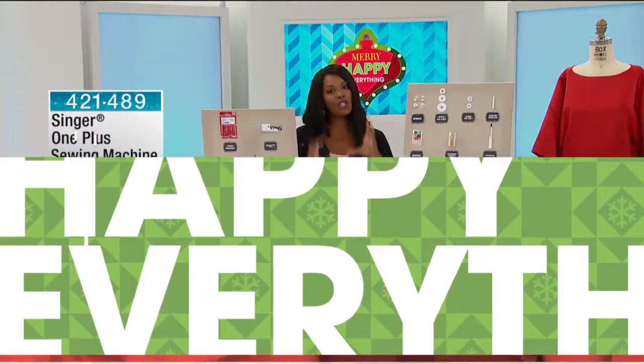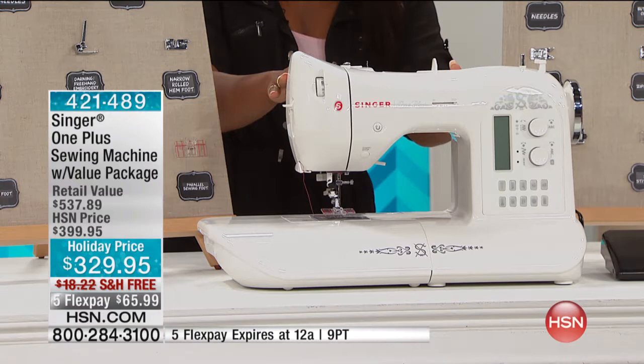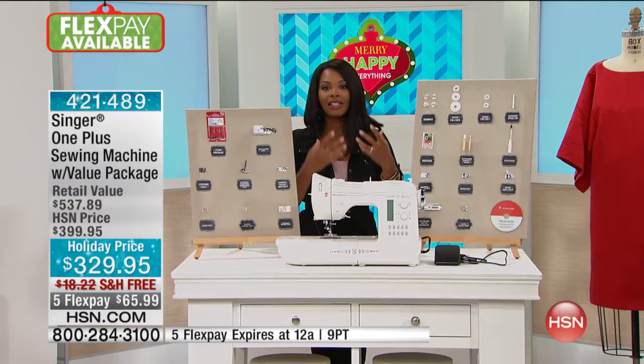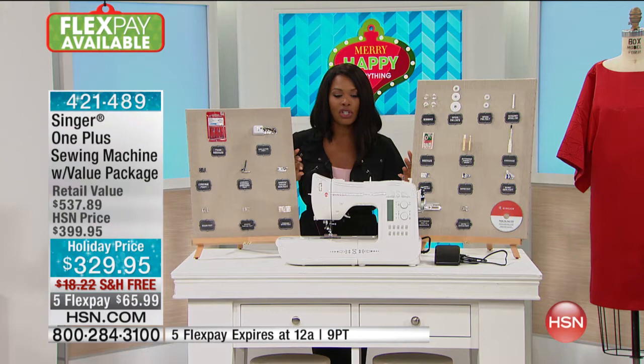If you don't have a serger and you want finished points, you could do that with the legacy — but take a look here. We have the Singer One Plus. This is your full sewing machine with 231 stitches already programmed and included. It comes with the full value package, so you've got extra feet and everything you need — not only to get started, but to really get those projects going. Whether you want to make clothes, crafting projects, or home decor, you've got all the capability to do that.